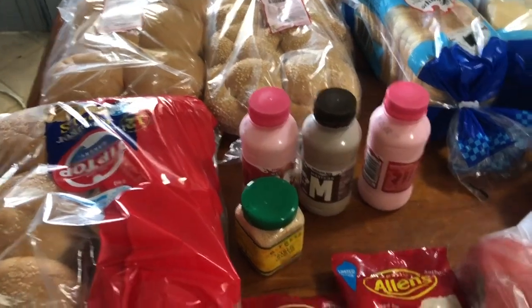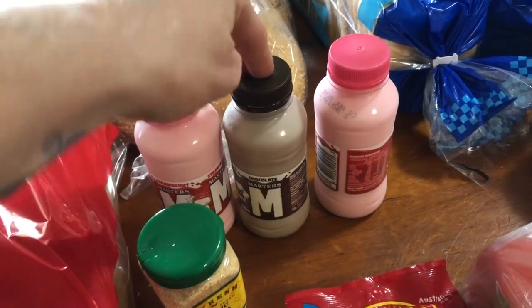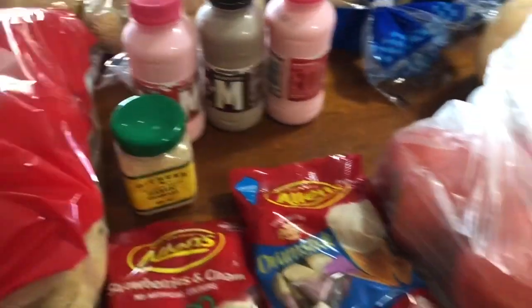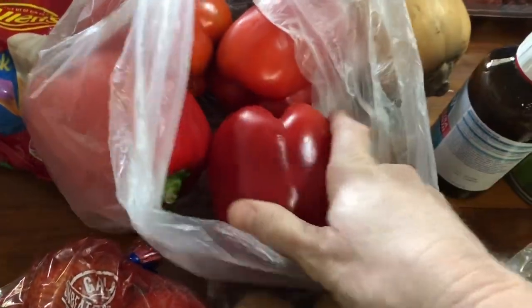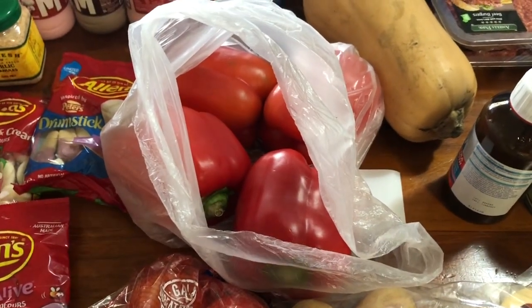Got a couple of zucchinis, some hamburger buns, and some normal bread rolls for lunches. The little milks were two for three bucks — I got two chocolate and two strawberry. Also picked up some garlic granules.